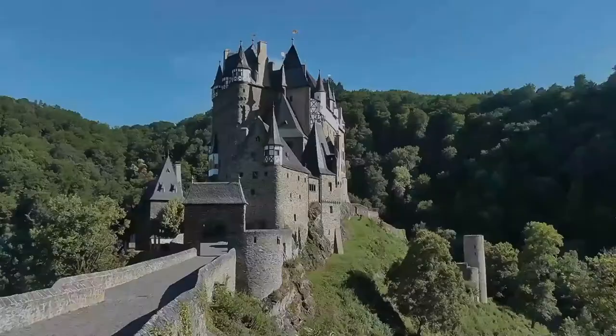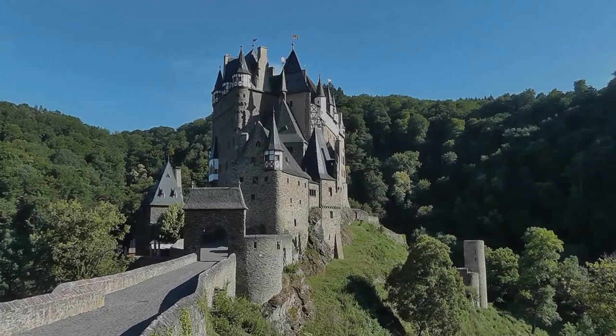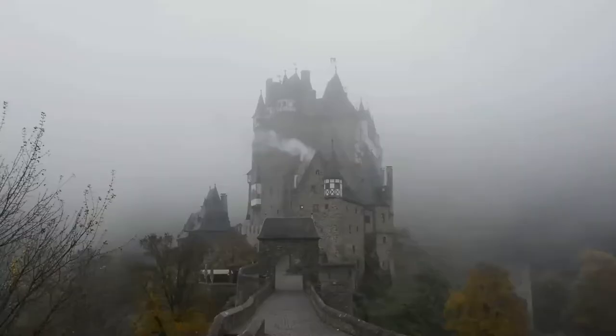Bereshheim Castle, Elts Castle and Lissingen Castle are the only castles on the left bank of the Rhine in Rhineland-Palatinate which have never been destroyed. The castle is surrounded on three sides by the Iltsbark River, a tributary on the north side of the Moselle.